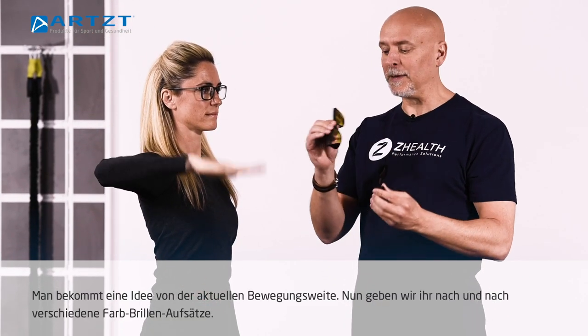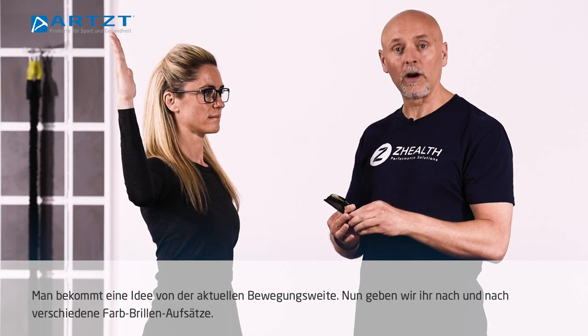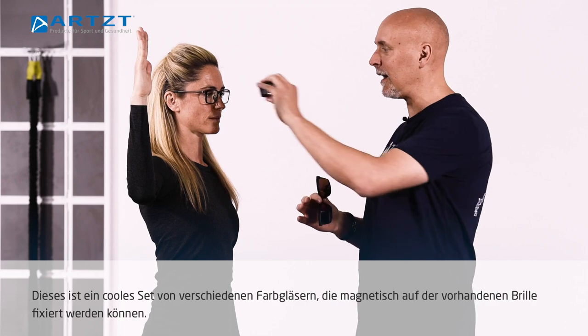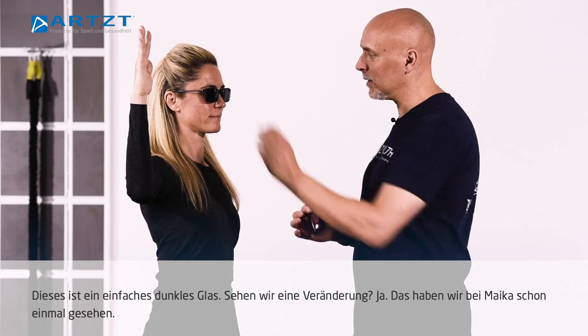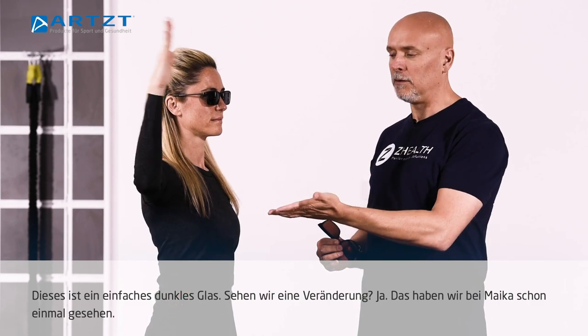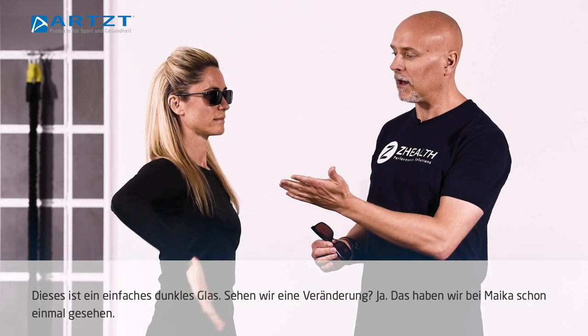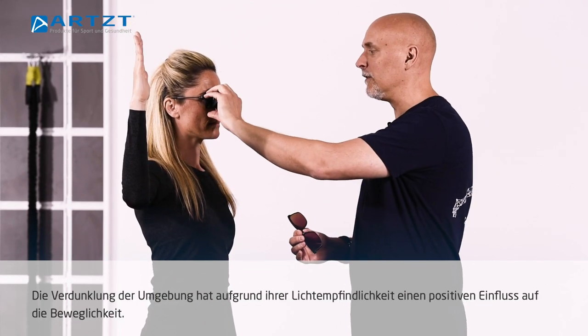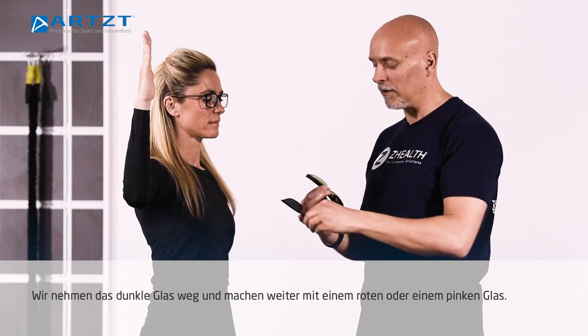What we're going to do now is begin cycling through different colors. This is a cool set of lenses because they magnetically attach. So we're going to attach right now — this is just basically a dark lens — and we'll get an idea. Do we see some change in her range of motion? We've already seen this previously with her darkening the room; because of some light sensitivity, it has something of a positive impact.